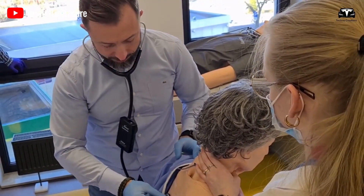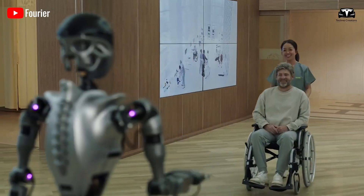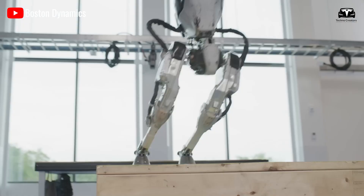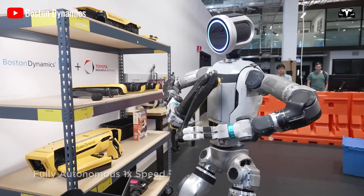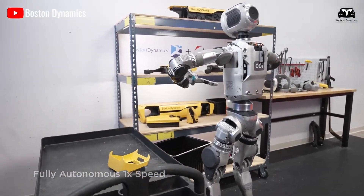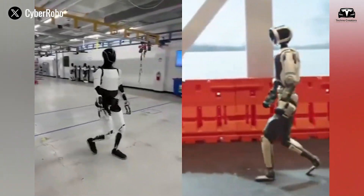The Centers for Disease Control and Prevention reports that falls are the leading cause of injury among seniors, accounting for 36 million incidents annually. A robot like New Atlas, with its unmatched stability and ability to quickly react to slips or pushes, could significantly reduce this risk by acting as a supportive companion.